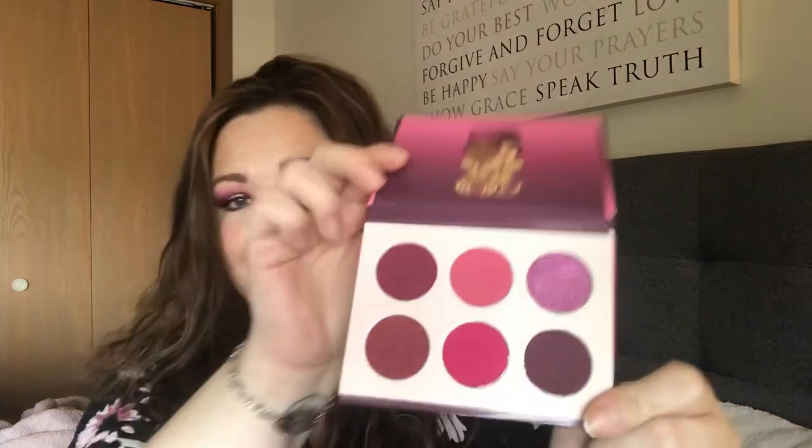Should we start with makeup-ish products? So I didn't use this today, but a palette that's newer that I've been loving is the Berries by Juvia's Place — this Juvia's Place palette, Raw Tia. I haven't used it a ton, but I really like it so far. I really like the color story. It's really fun.